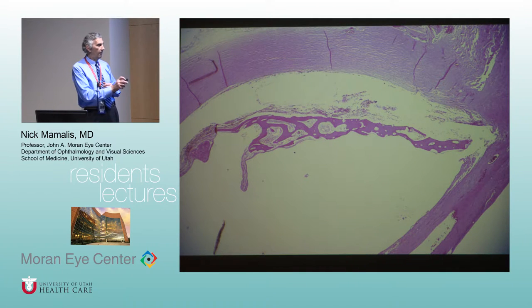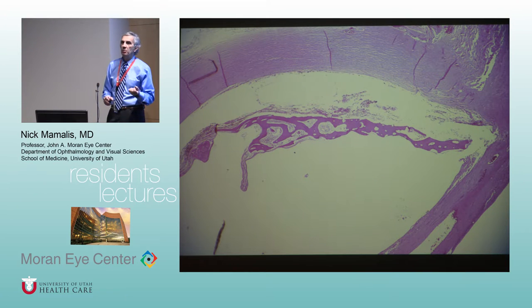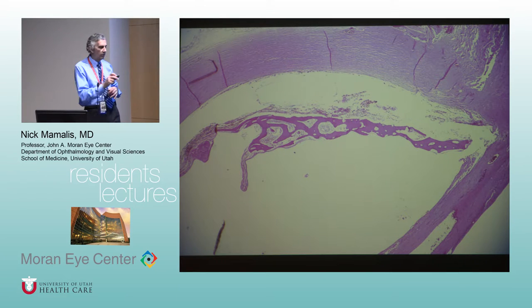Here is actual bone formation — you literally get bony formation. The cells that lead to this are the RPE — the retinal pigment epithelium is a pluripotential cell that can form gliosis or bone if stimulated in the right way. My technician hates cutting these because bone really chews up your blade.